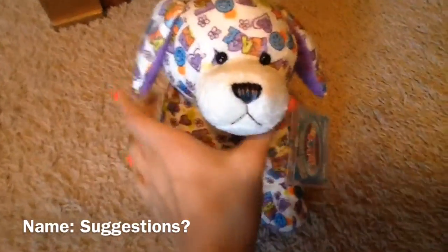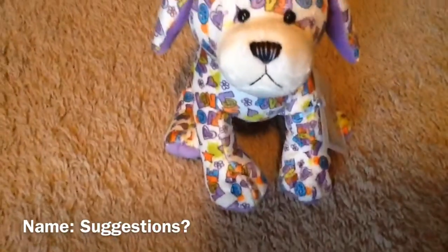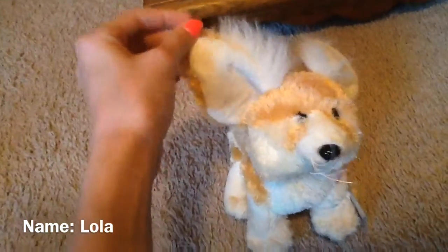And then Webkinz! I got the peace and love puppy and it has such a cute face. Oh my gosh. I got the fennec fox which I have been wanting for a long time and it's so cute and soft and I love its big ears.